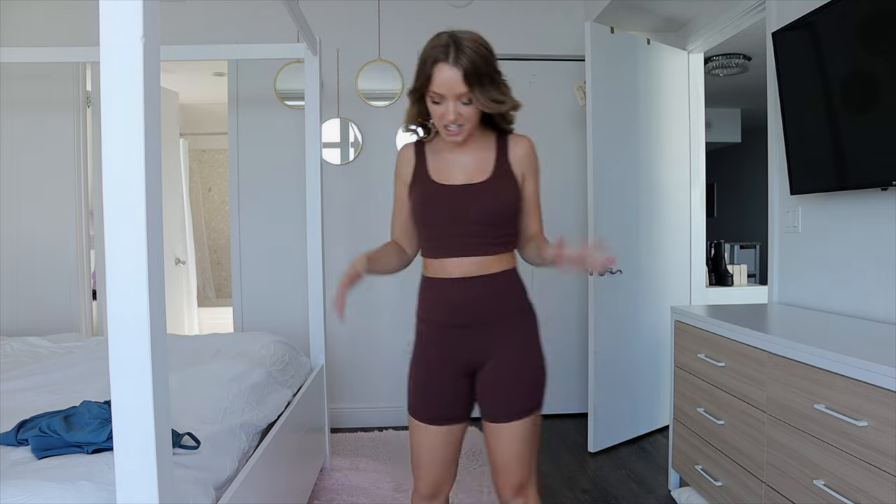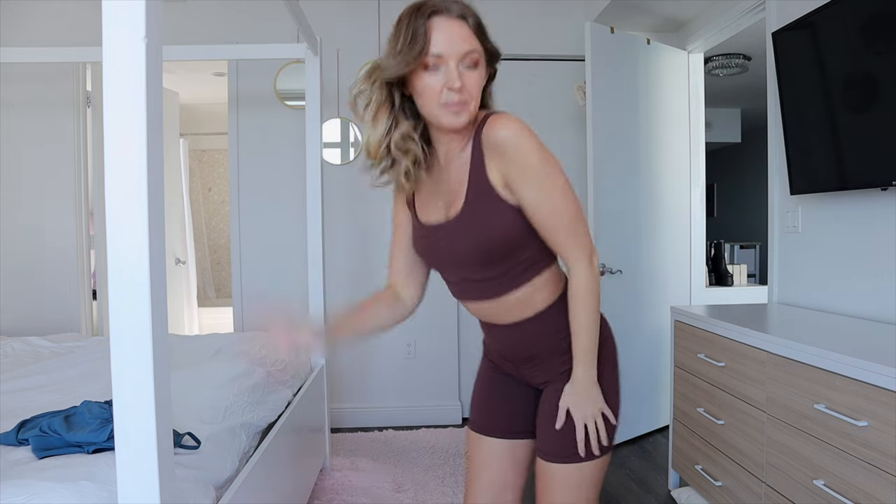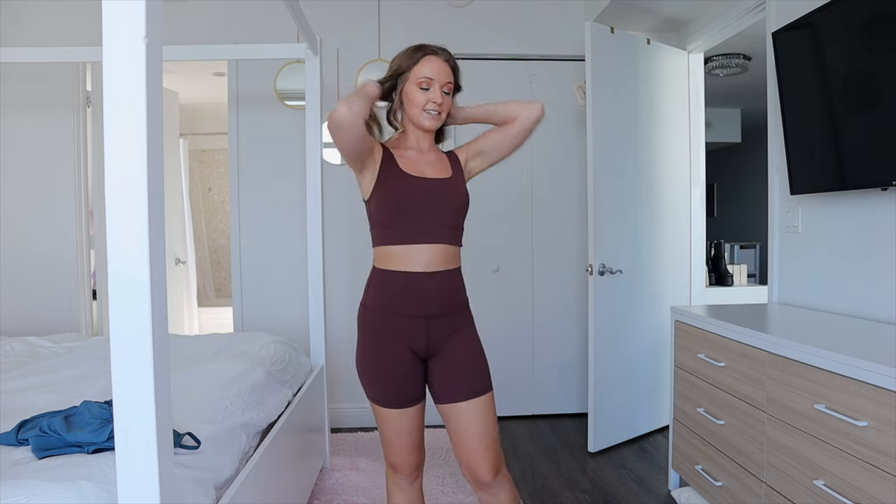The next two pieces are also definitely inspired by the Align collection — the Align shorts and the Align sports bra. I actually tried on a nearly identical set at Lululemon, and this is the perfect dupe. The color is called 'taupe' on CRZ Yoga's website, but I'd describe it more as a chocolatey coffee brown. The pink from before is called 'hibiscus purple' on the site. I got a small in everything, but I definitely could have done extra small in the sports bras — there's a little extra room and I like them to be a bit tighter for support.